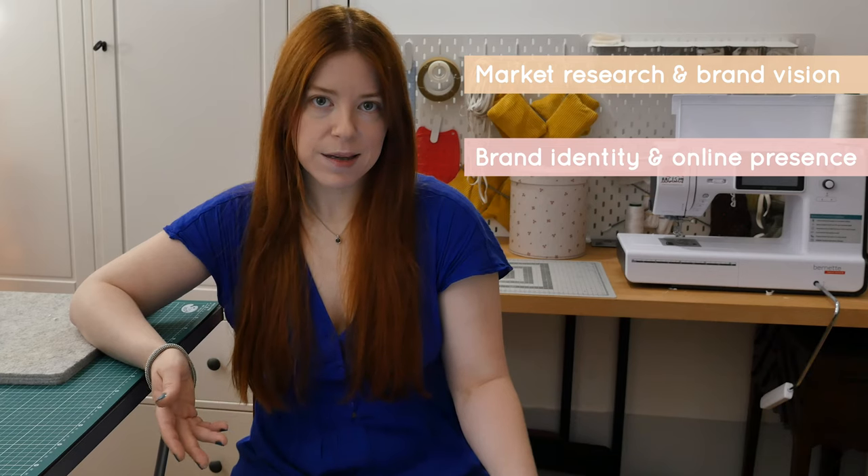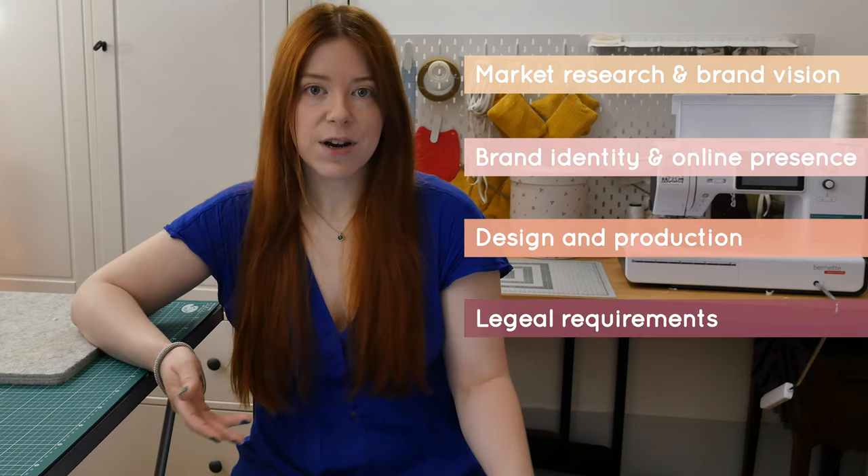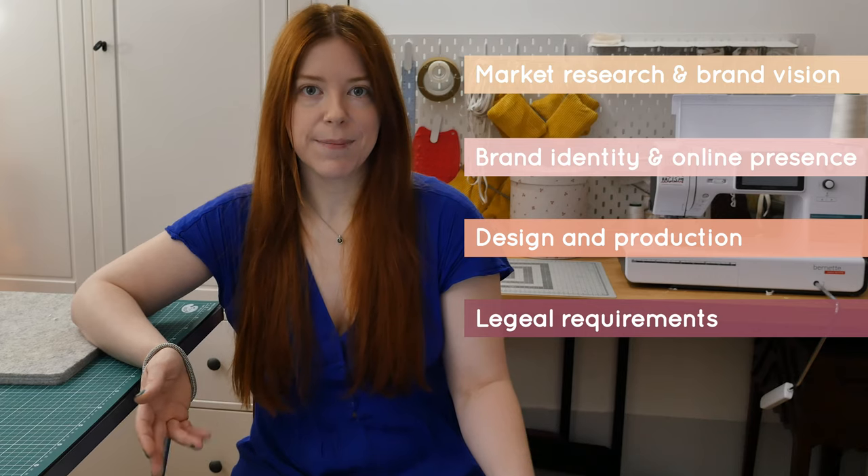I've already been working on this project during the last few months, but I will quickly go through the main steps to show you how I started. I identified five big steps or groups of tasks: market research and brand vision, brand identity and online presence, product design and production setup, legal requirements, and last but not least, packaging and consumer experience. You may group these differently, but the main point is to have a clear vision on all these topics.